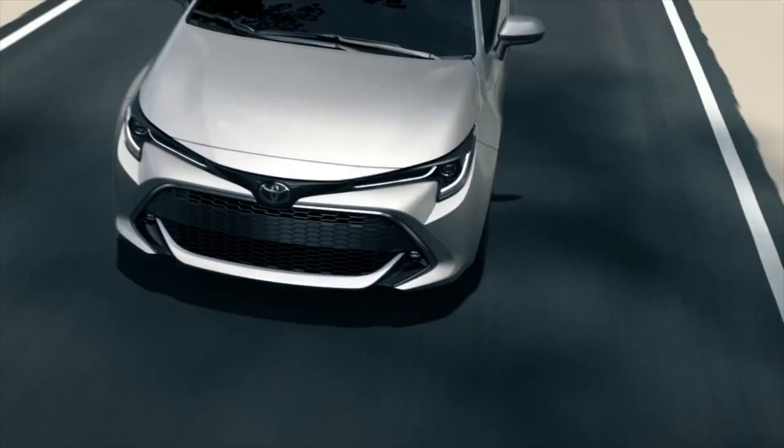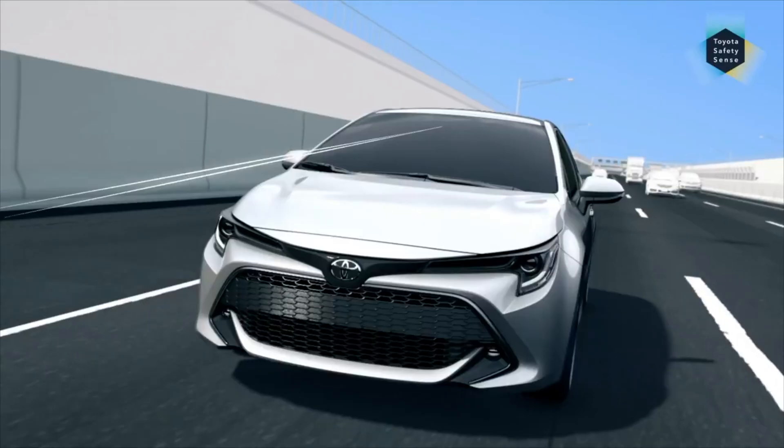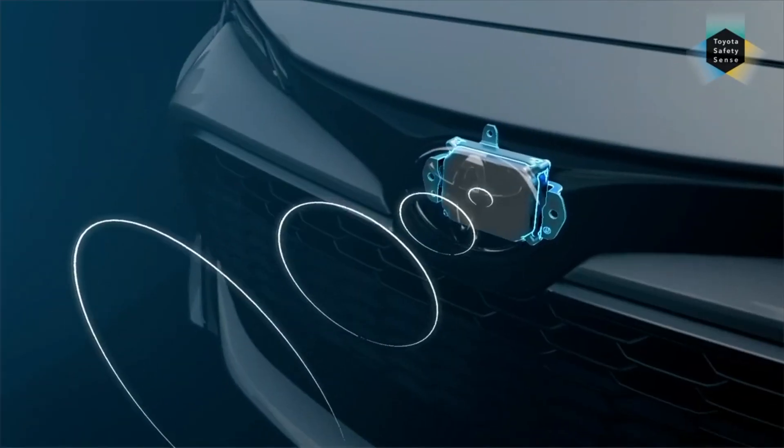You know how much the autonomous vehicle segment is growing. In India it is growing, and globally it has a lot of impact. It is working on Level 3 and Level 4 vehicles. So Continental has launched the 6th generation radar.